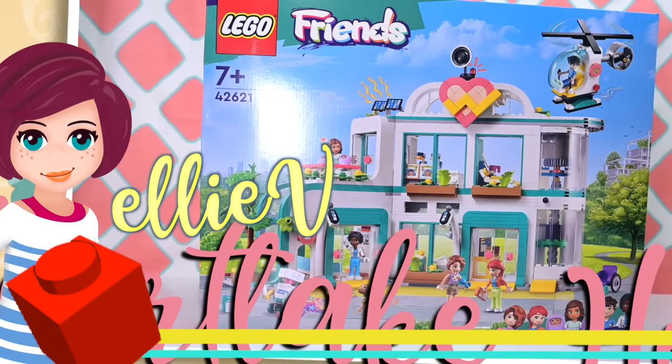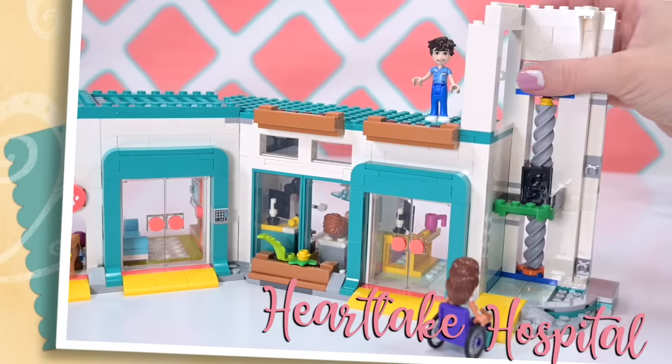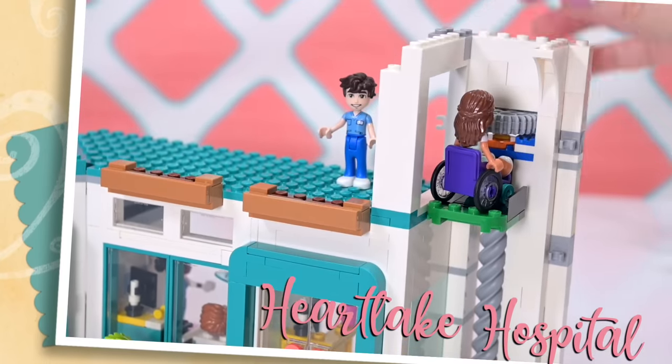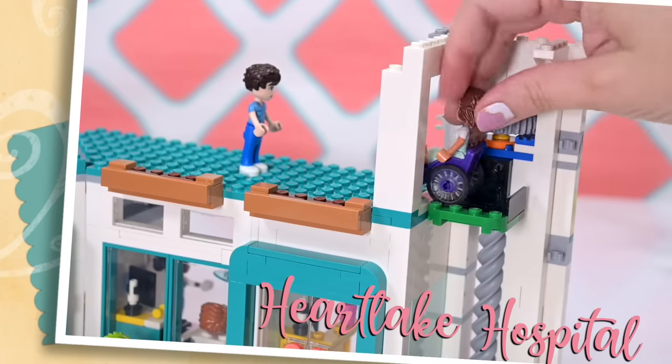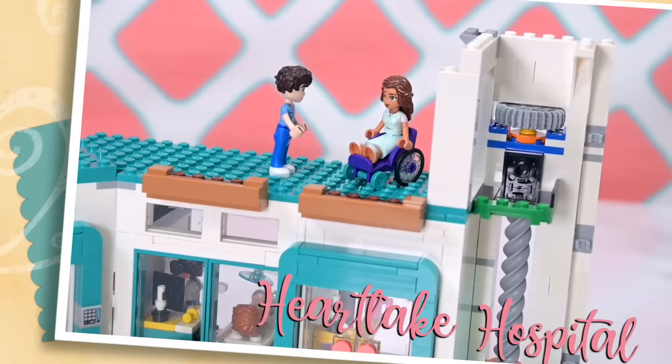Hey, welcome back! We're gonna finish up the LEGO Friends Heartlake City Hospital today, the new one for 2024. It feels like a refurbished version of the previous one, like a slightly upgraded version with a little lift. It's so cute! So if you haven't seen the first part of this, make sure you check it out because we are now heading into bag number seven.